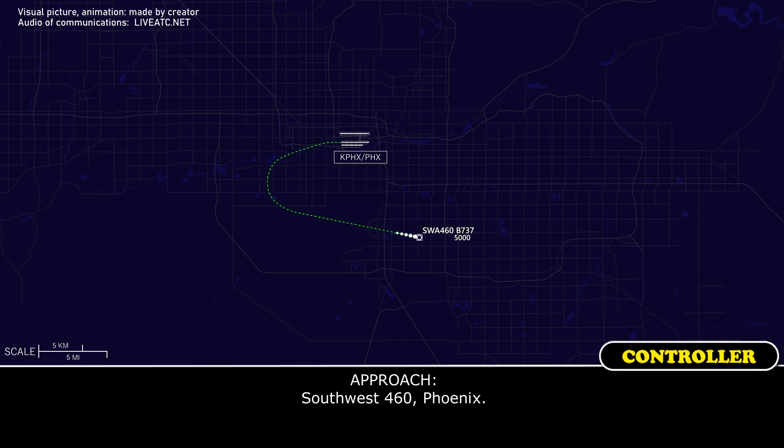Southwest 460, Phoenix. Go ahead, sir. Southwest 460, fly heading 040. Okay, 040, Southwest 460.